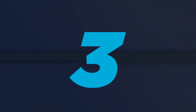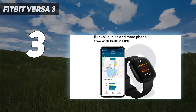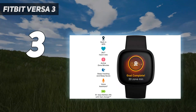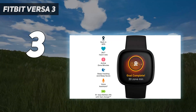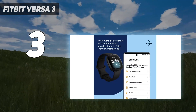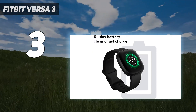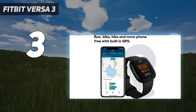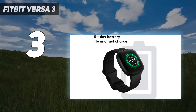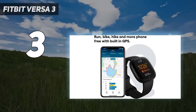At number 3, the Fitbit Versa 3. If you're prioritizing fitness features, going with Fitbit is well worth it, especially as these models are more affordable than a lot of other smartwatches on the market and deliver more battery life. In the case of the Versa 3, you're getting more than 6 days of life from one charge, and a water-resistant and swim-proof watch that can log a wide variety of different exercises. It'll also automatically detect many of them without you needing to tap the screen. It can also track heart rate, blood oxygen, and stress levels.